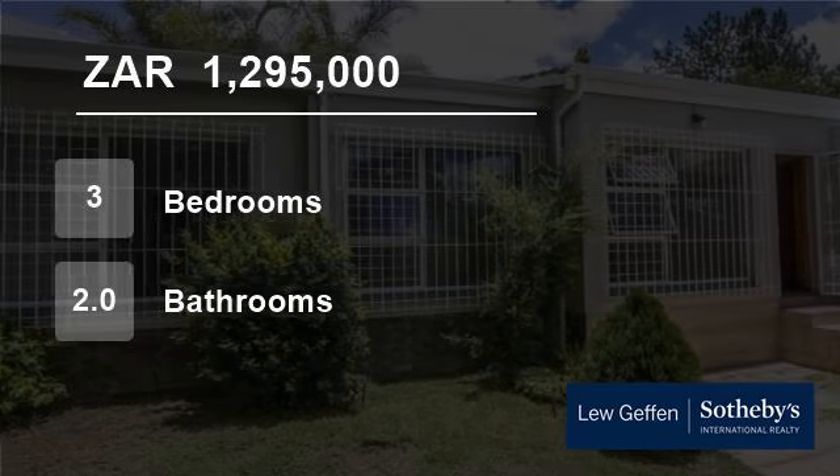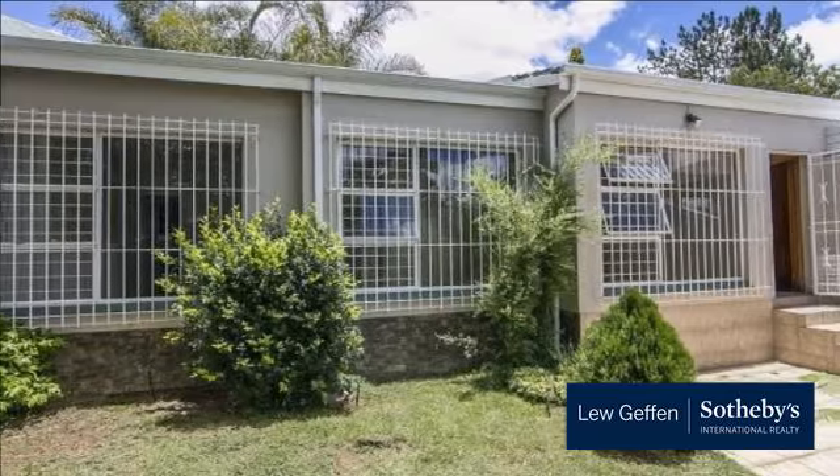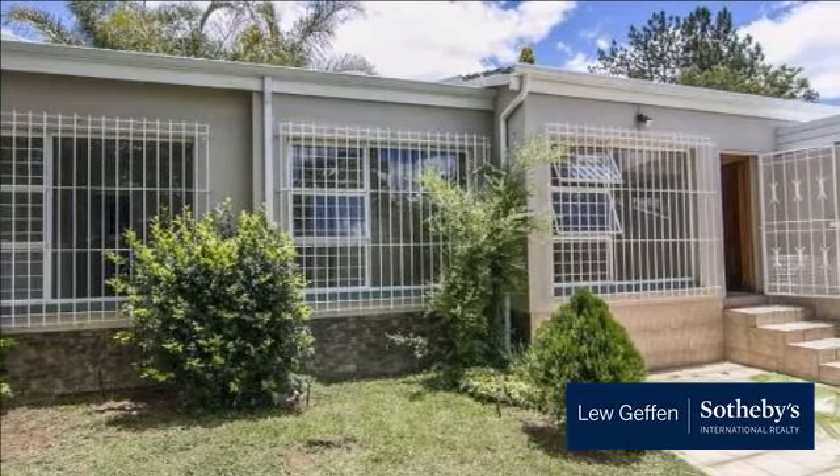Welcome to this three-bedroom townhouse for sale in Lonehill, Sandton, Gauteng, South Africa for 1,295,000 rand.